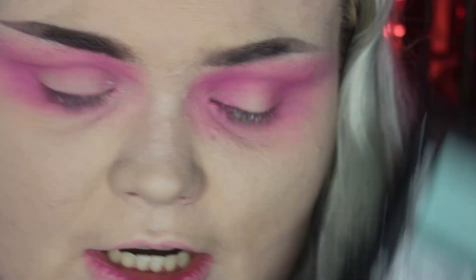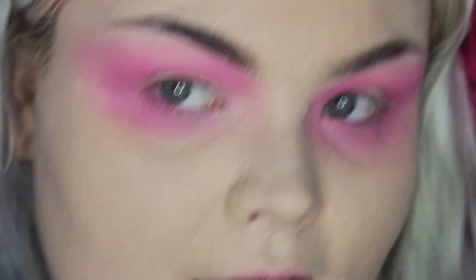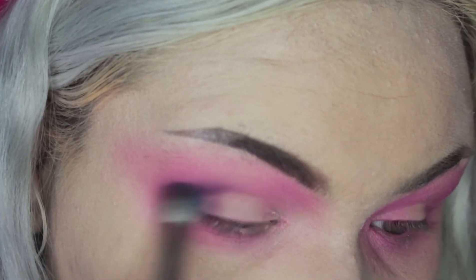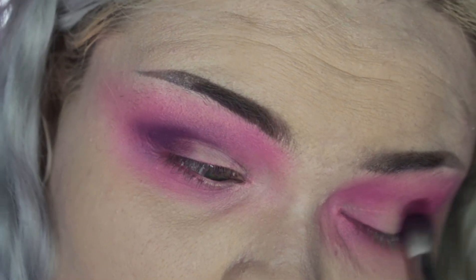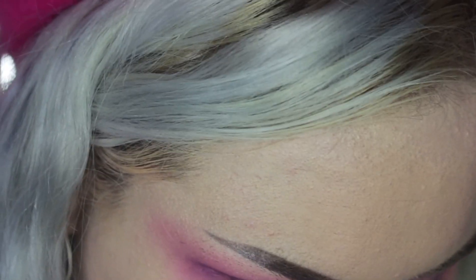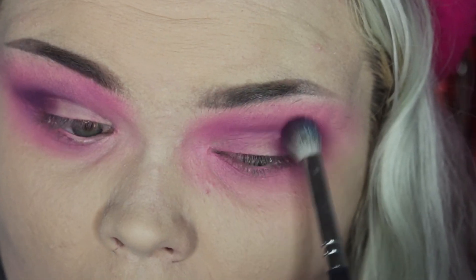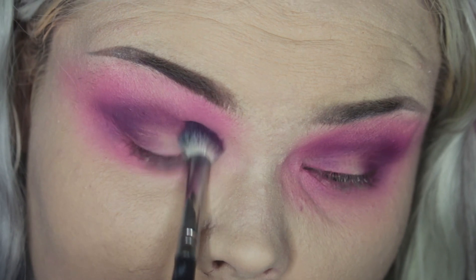Then I'm going in with a darker burgundy purple color and this is just gonna add some more depth around the eyes. I'm really focusing this on the outer and inner corners of my eyes — kind of like a halo eye — because we are going to be doing something into the center of the lid, so you don't have to worry about that area. Really just focus this color on the outside and inside. We're getting darker and darker as we get into the center of the eye, kind of like the center of your heart — just like a black abyss.